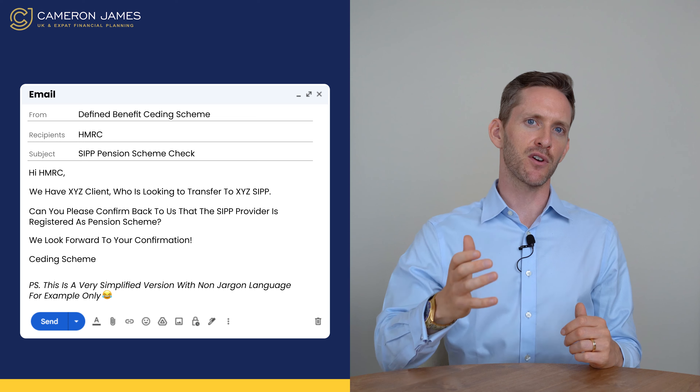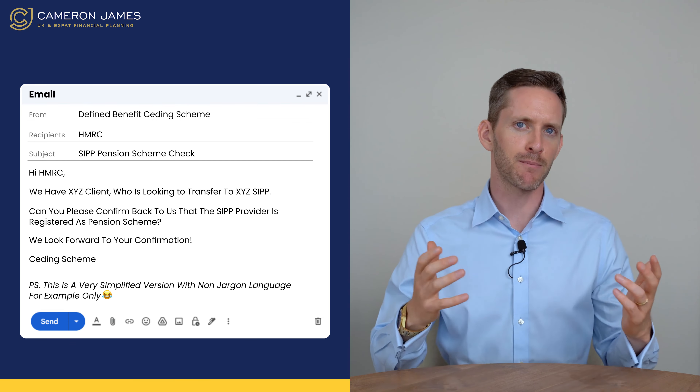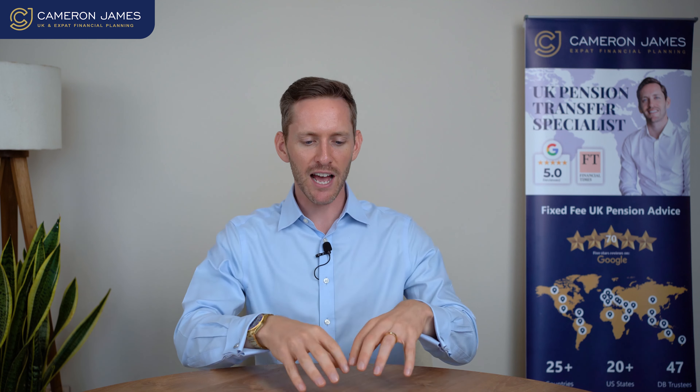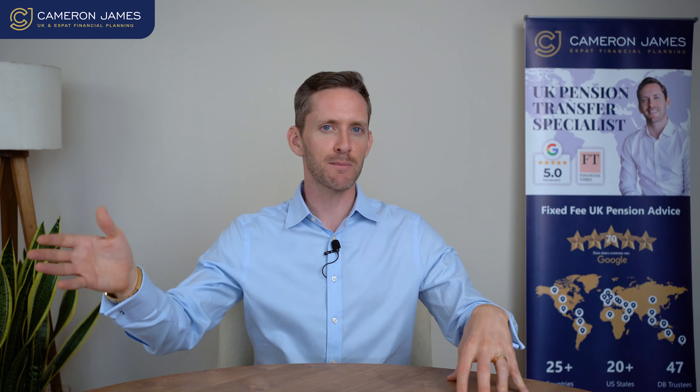One of the guidance measures in place for your defined benefit scheme — even after you've completed all your paperwork, transfer out forms, questionnaires, and possibly a compliance telephone call — is that your defined benefit scheme has the ability to write to HMRC saying: 'We have a client looking to transfer to this SIPP — can you please confirm it is currently registered as a pension scheme?'